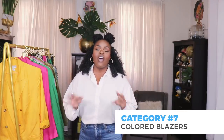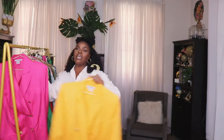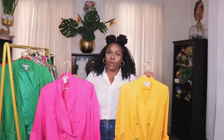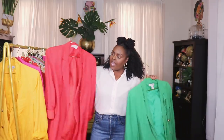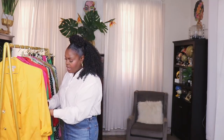Now I want to get into some clothing items essential for statement pieces. First: colored blazers. There is no better way to make a statement than using a colored blazer. These are double-breasted linen blazers I've had for over six or seven years, purchased from Chadwick's. I have four — mustard yellow, hot pink, green, and red — and I can't tell you how much I love these blazers. They're nice and light, great for spring and summer, and perfect for adding a statement to any outfit. I'm going to throw on the hot pink one and show you.